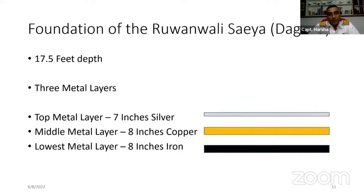This foundation was 17.5 feet deep and contains three metal layers. The lowest layer is an eight-inch iron layer, the middle metal layer is eight inches of copper, and the top metal layer is seven inches of silver. In between, they made compressed butter clay and earth mix layers. This has not been revealed by Sri Lankan archaeologists yet, but based on this concept, it should be considered the world's oldest capacitor.